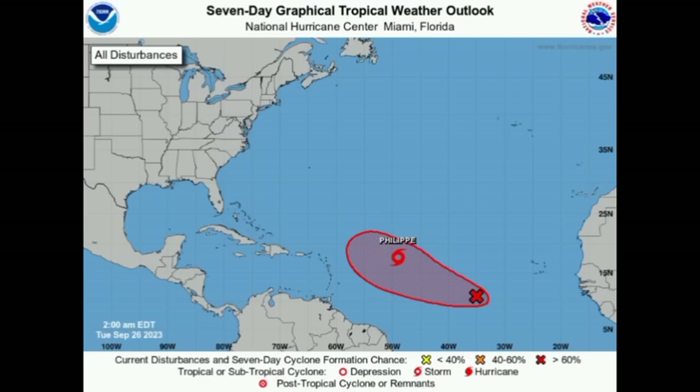As we take a look at this graphic, we can see Philippe, and this is going to do something interesting as we head to the latter part of this week and into next week. What is left of it might make its way into the vicinity of the northeastern Caribbean islands. Some models are actually expecting the system could make a close approach to the area — not bringing very major impacts, but it's very interesting to see. This is why we always have to keep watch.